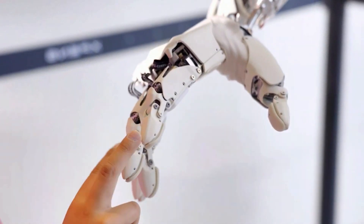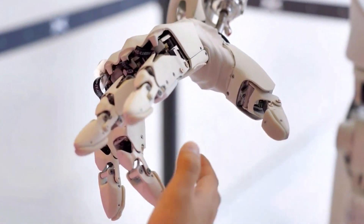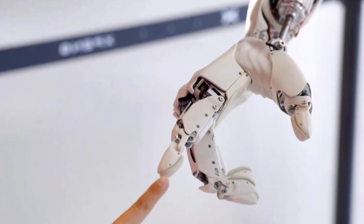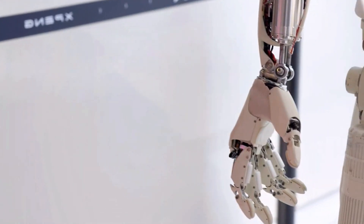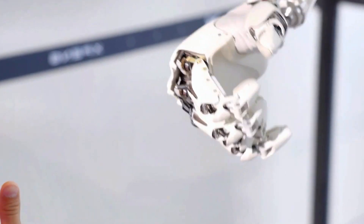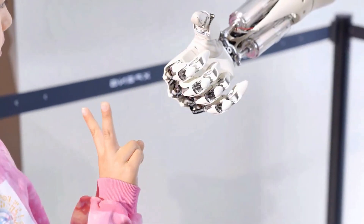If you're excited to see where this goes, or you're just imagining Iron cleaning your messy room, hit that like button, subscribe, and tell me in the comments — would you trust a robot like this in your home, or would you keep one eye open at night? Thanks for watching and see you in the next one.